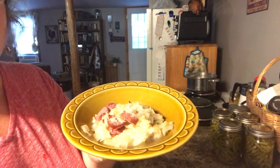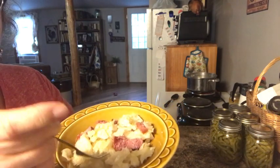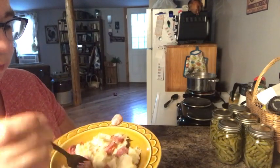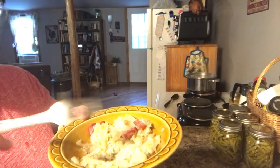There we go — there is a delicious bowl of homemade sauerkraut with beef sausage. I'm fixing to try the beef sausage for the first time. Mmm, that's good! It's quite different than the Polish sausage. That's delicious — y'all have to try this.